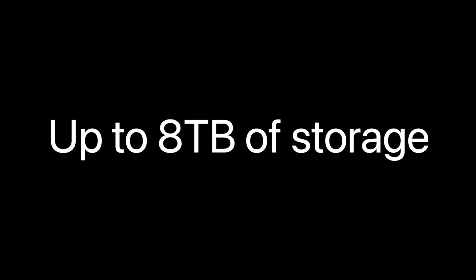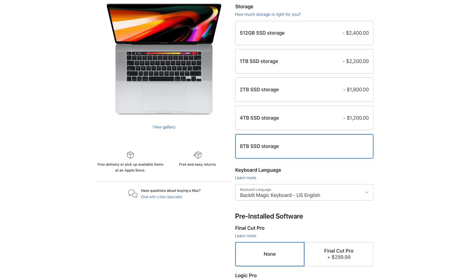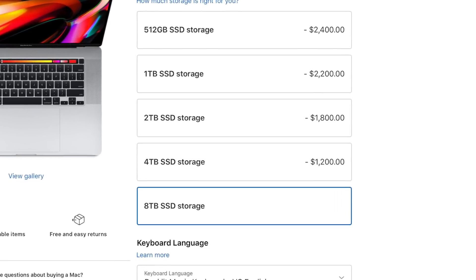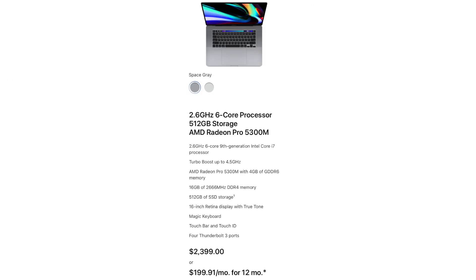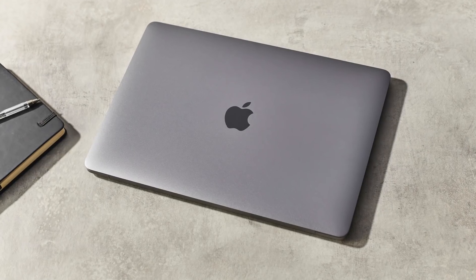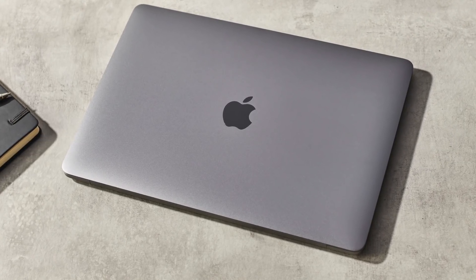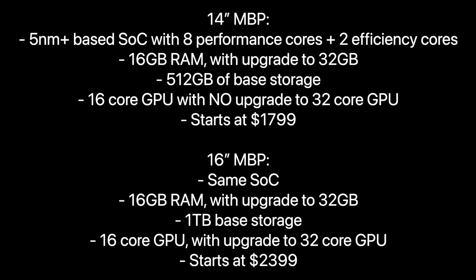Storage on the 16-inch should go up to eight terabytes, like the current model. As for the price, it's going to be identical at $2,400 for the base model. Apple is not giving us a huge price hike — these MacBooks will stay the same prices but will be so much better with the M1X, the new design, mini-LED, and more.